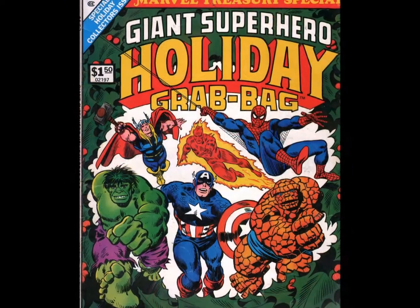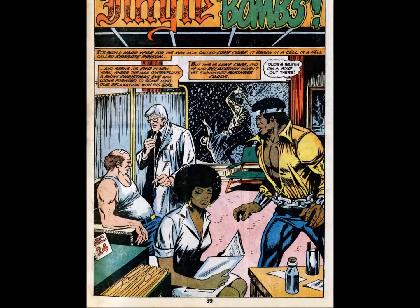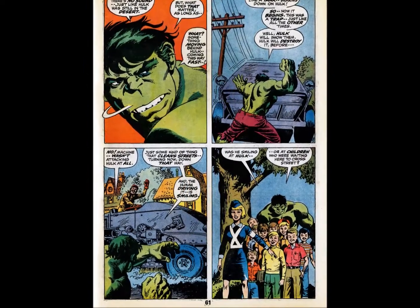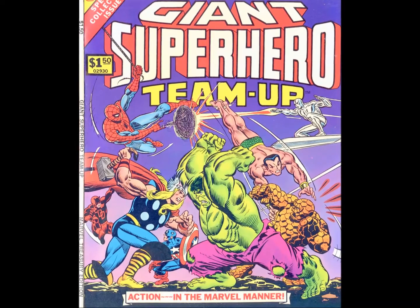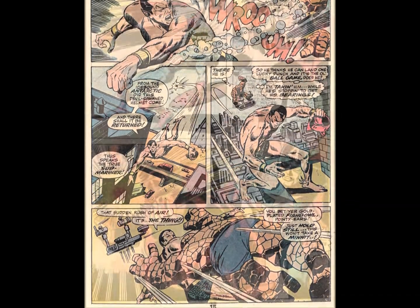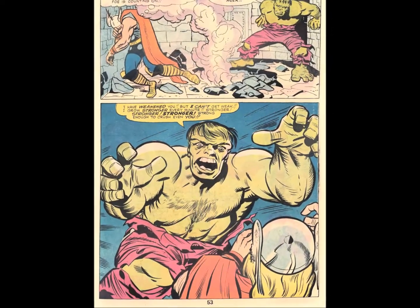Next up, Marvel decided to offer readers something a little different with the Giant Superhero Holiday Grab Bag. While holiday themed issues and comics were nothing new, this one was more of a hybrid with four holiday stories and one classic Marvel tale. While another Christmas story might have been nice, are you going to be the one to tell Hulk his story was dropped? No deal. This was immediately followed by Giant Superhero Team-Up, another tasty mish-mash of classics like Submariner 8, Daredevil 43, Journey into Mystery No. 112, and Silver Surfer 14. It seems like a fairly random assortment, but if you missed these tales the first time around, this was a great way to read them and get them into the collection.